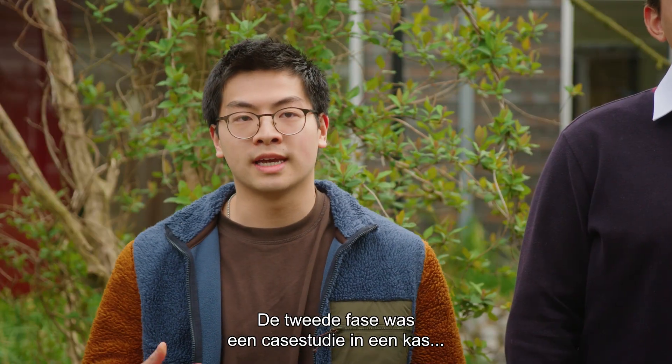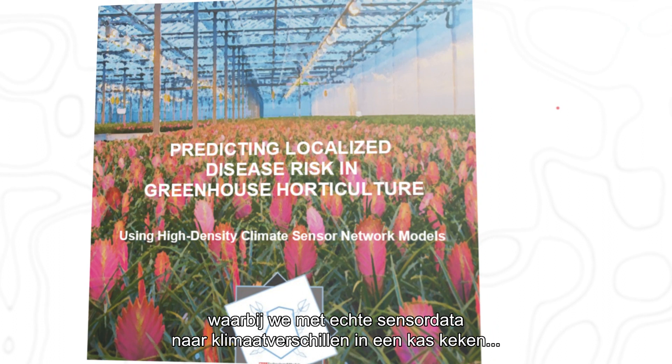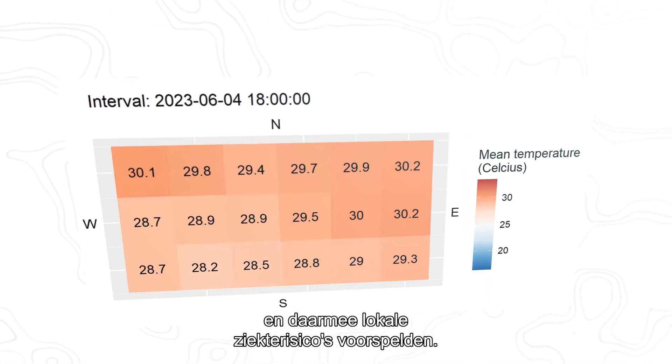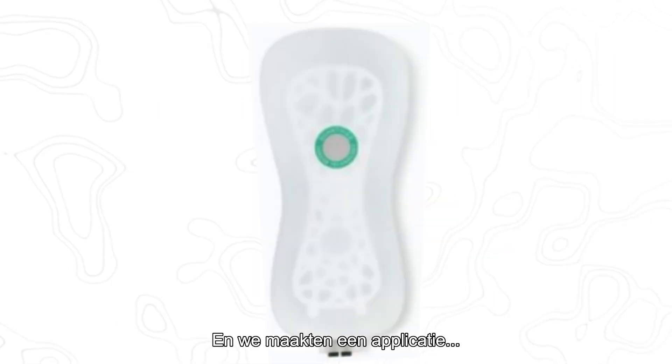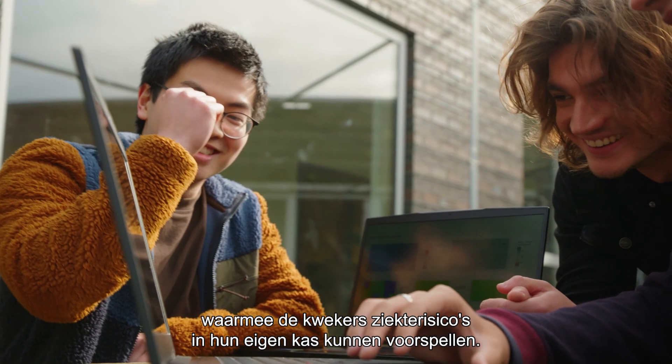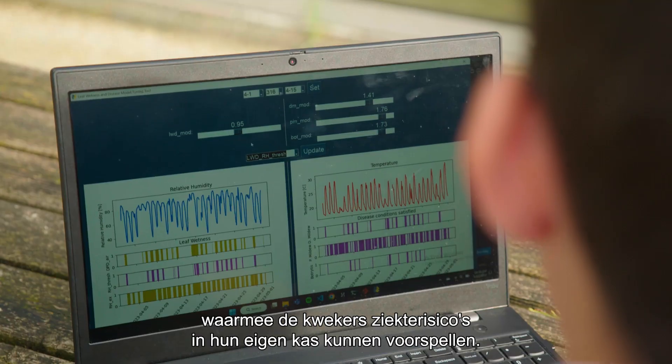In the second stage of the project we did a case study in a greenhouse where we used actual sensor data to look at differences in climate within the greenhouse, use that information to predict localized disease risk, and we also created a tunable application that people can use to predict localized disease risk in their own greenhouses.